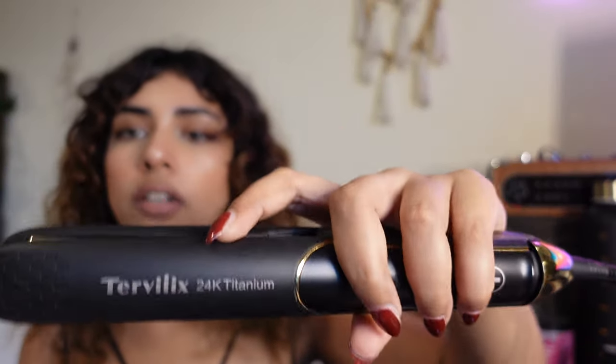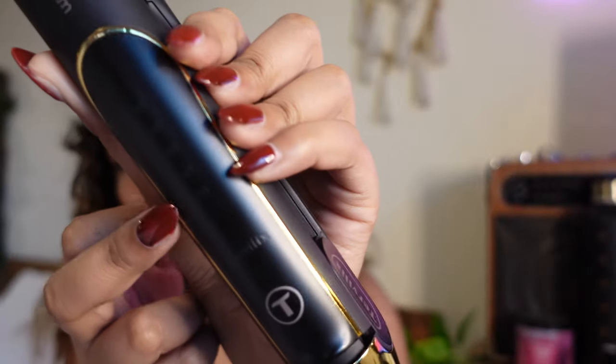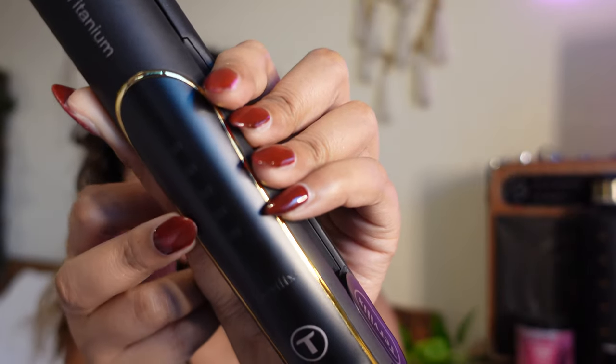They even have a pair of gloves — I think I'm definitely gonna be using this for today's video. It says Turvix 24K Titanium Straightener, and there are five adjustable temperatures. On the packaging it says 24K titanium technology, and that it has argan oil, keratin, and terminaline plates which will emit nourishing properties to reduce three times the damage during styling.